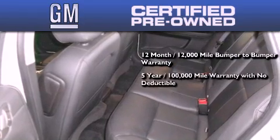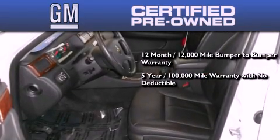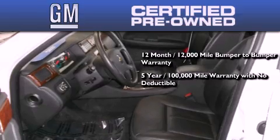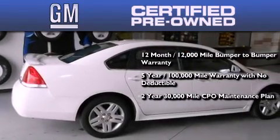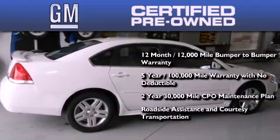a five-year, 100,000-mile powertrain limited warranty with no deductible, a two-year, 30,000-mile standard CPO maintenance plan, plus roadside assistance and courtesy transportation.